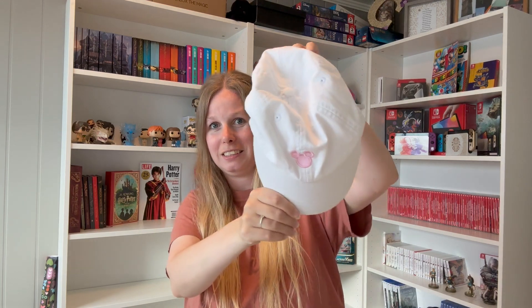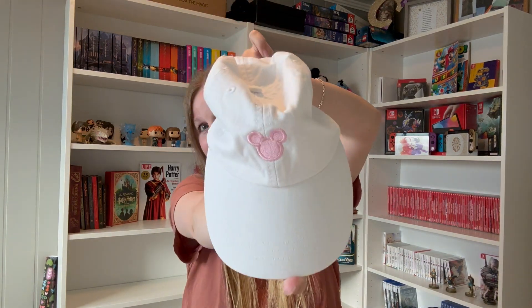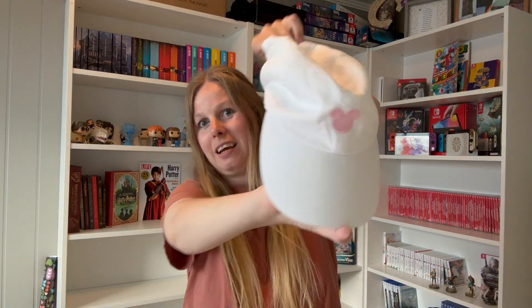Another thing that is for your head and might help with the sun is a hat. This one is a very cute one. It has an embroidered Mickey on it. It's very cute. I used it in my Disney World trip. It can also be a sun hat or like a bucket hat.